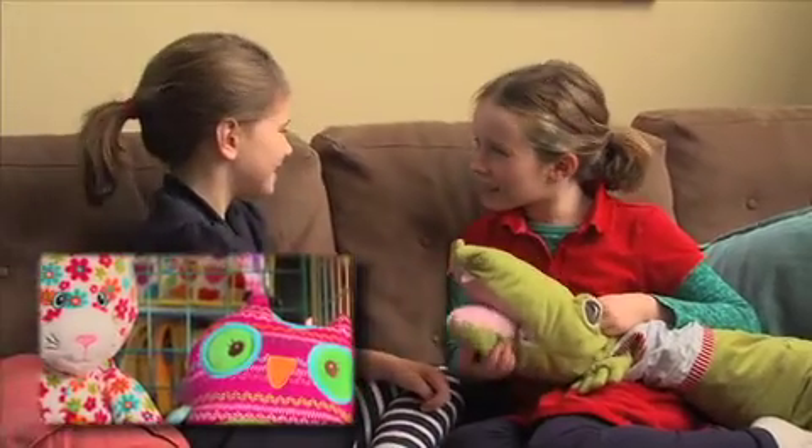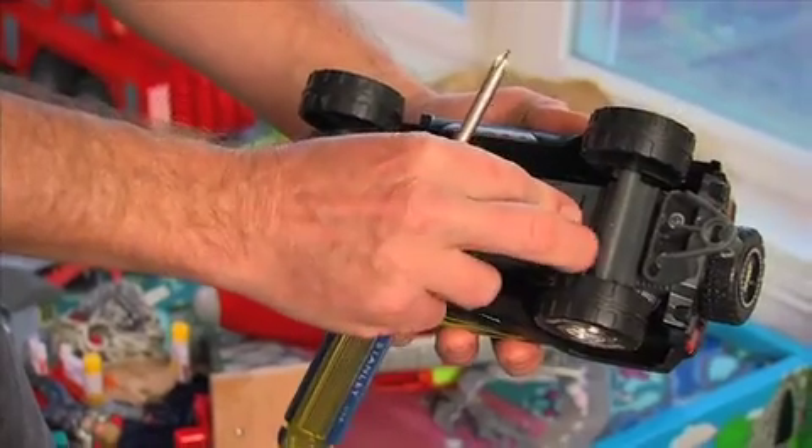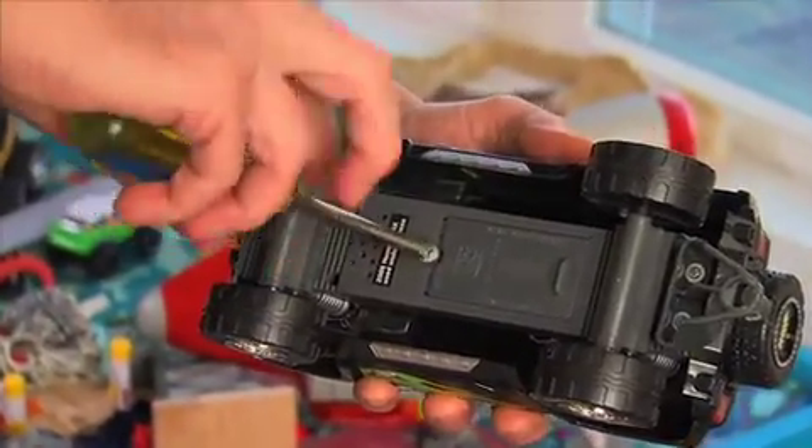Stuffed toys should be washable and shouldn't have small parts like eyes or buttons that can be pulled loose. Battery compartments should be secured with screws and only opened by a grown-up.